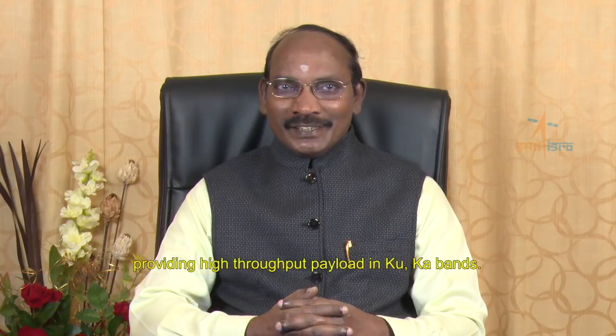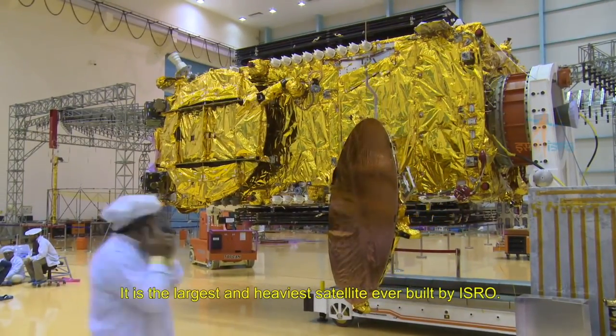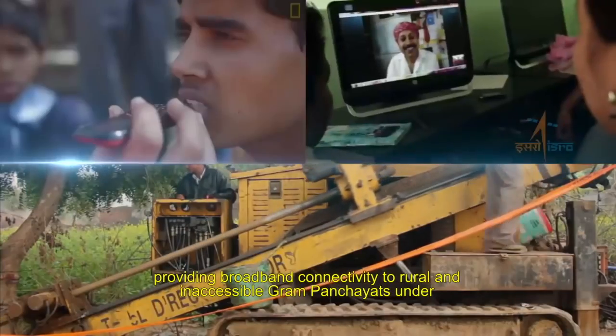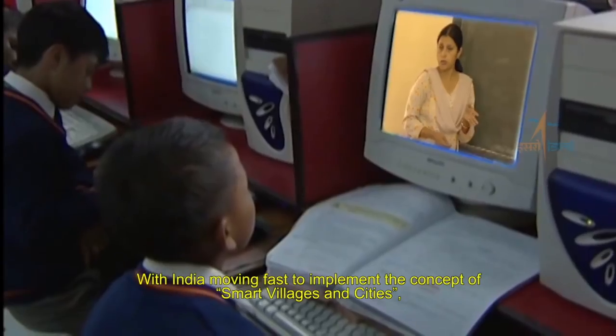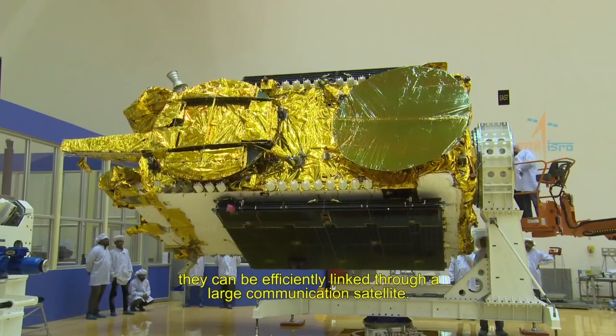GSAT-11 spacecraft is an advanced communication satellite providing high throughput payloads in Ku and Ka bands. It is the largest and heaviest satellite ever built by ISRO. This satellite will meet most of the requirements of providing broadband connectivity to rural and inaccessible Gram Panchayats under BharatNet project, which is part of the Digital India program initiative of the Government of India. With India moving fast to implement the concept of smart villages and cities, they can be efficiently linked through a large communication satellite.